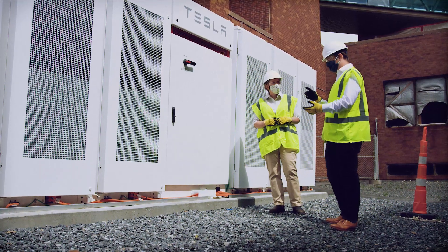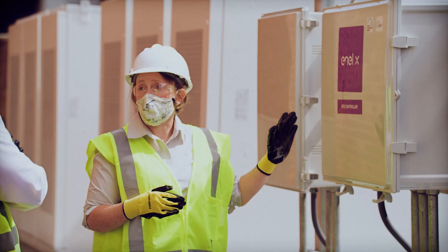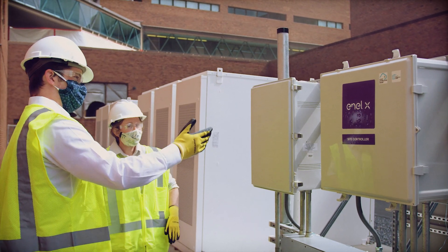We've also installed a 500 kilowatt, 2 megawatt hour battery. The solar produces kilowatt hours which are stored by the storage to deploy during periods of high energy costs or grid instability.